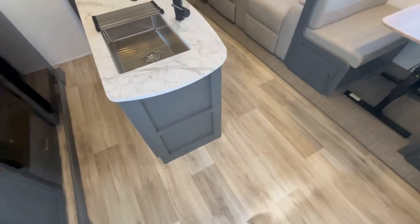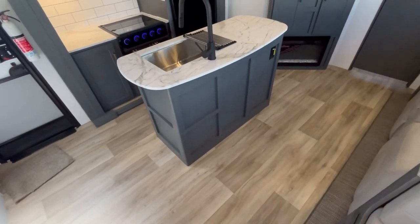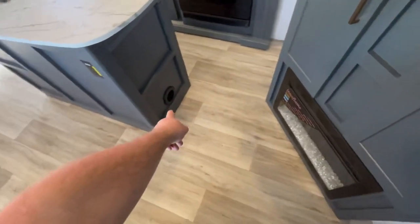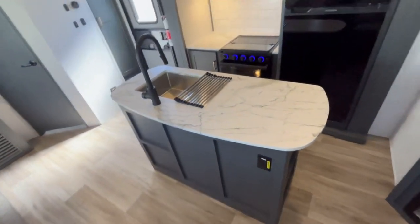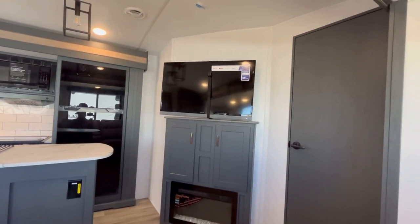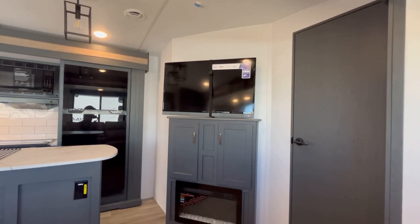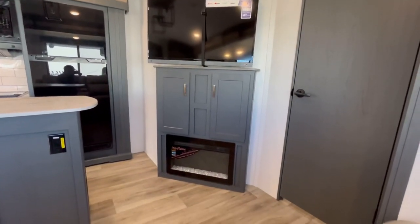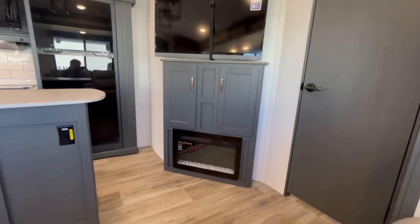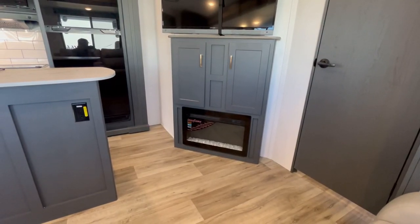The heat ducts are in the cabinets — they're not in the floor — in most of the RV. Now if we take a seat at the theater seats, you can see where your TV is placed. With this floor plan, the TV just kind of has to go right here. You do have your built-in sound bar at the bottom that will control the interior and exterior speakers, so you can get those tunes bumping. You've got your fireplace down below to heat up this area, as it puts out 5,000 BTUs of heat.